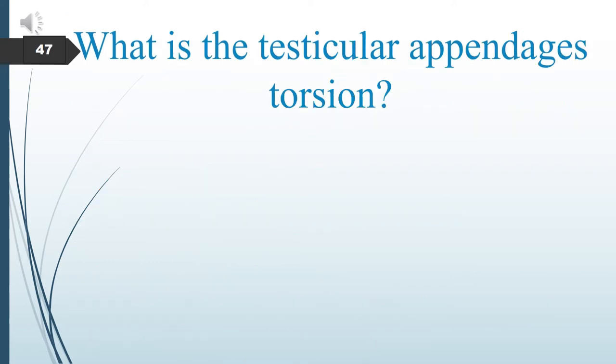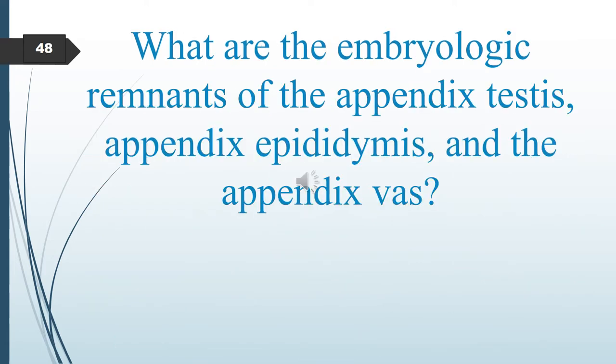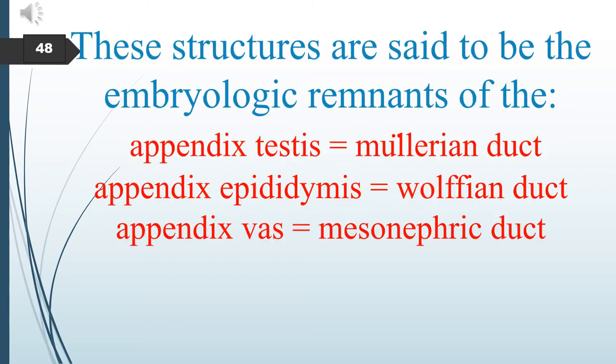What is testicular appendage torsion? Torsion of the testicular appendages is the most common cause of acute scrotal pain in prepubertal boys. The appendix testis, appendix epididymis, and appendix vasae are appendages of the testes. Their embryologic remnants are: appendix testis from the Müllerian duct, appendix epididymis from the Wolffian duct, and appendix vasae from the mesonephric duct.